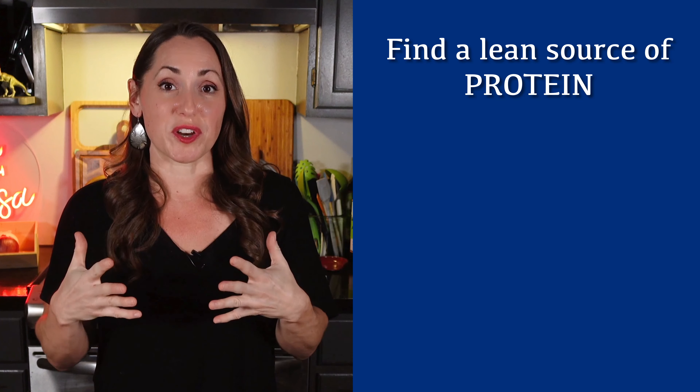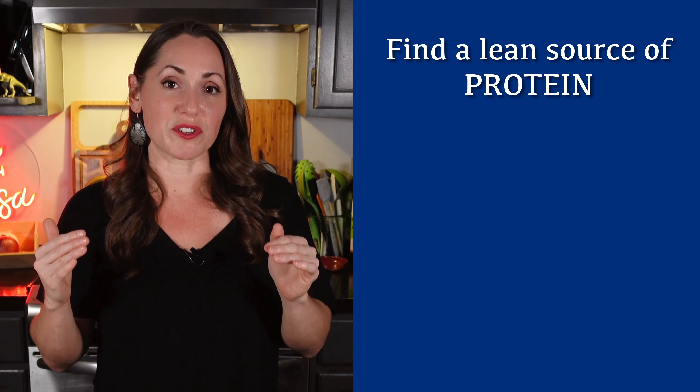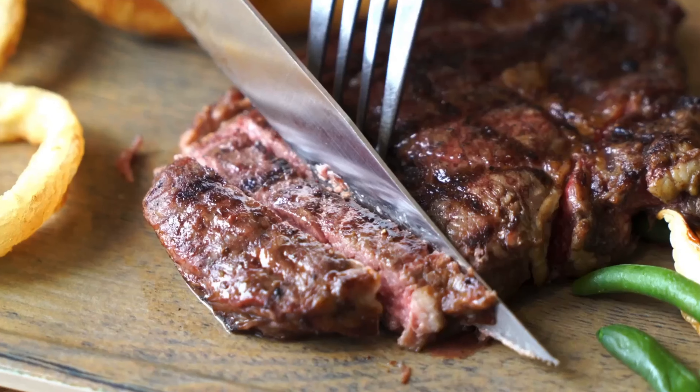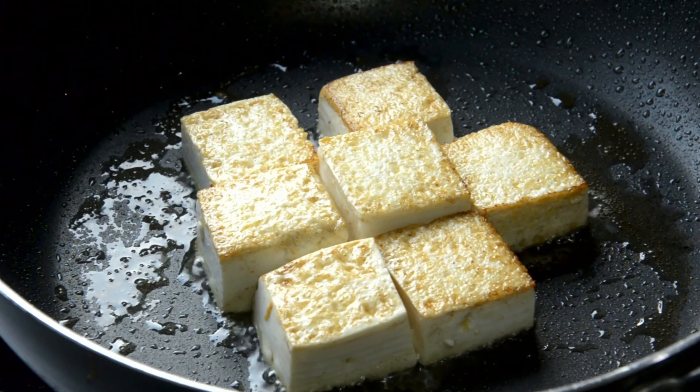Mindful ordering. So when it comes to ordering, being mindful is key. That means really thinking about what you're ordering in terms of macros. You want to start with your protein — that's the most important one. Make sure you're finding a protein on the menu that fits inside your goals. It could be anything from grilled chicken, fish, beef, some kind of lean meat, or a plant-based option like tofu.